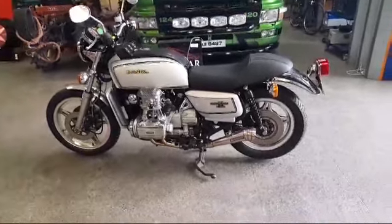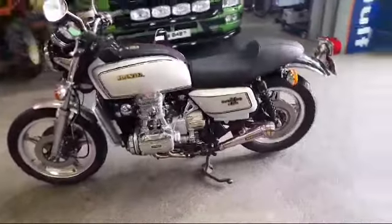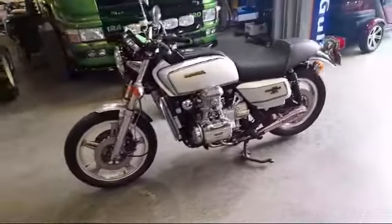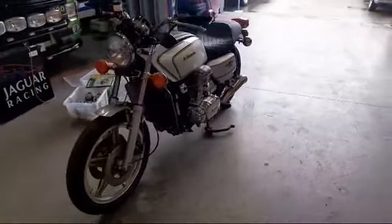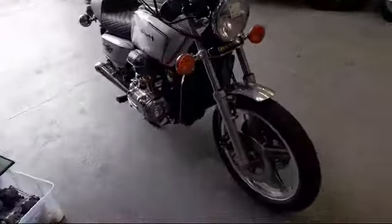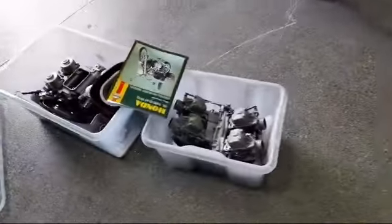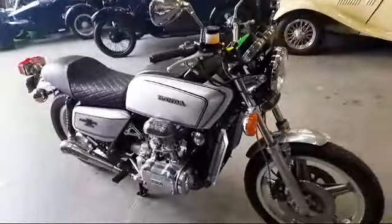There we are then, a Honda Goldwing GL1000 just arrived down at Pickering for our June auction. Very big bike, lovely bike. It's got some different carbs on by the looks of it — fancy carbs. There's a couple of boxes there of spares: carburettors, air filter and things.